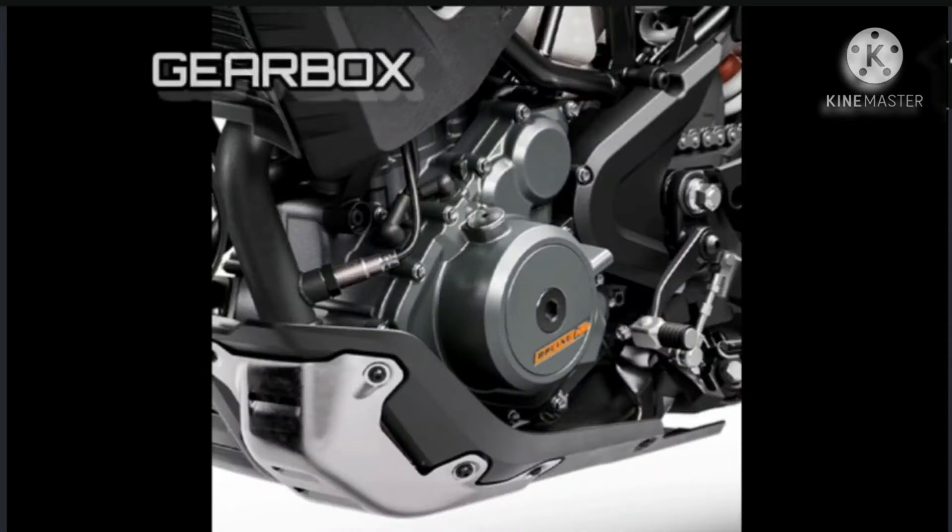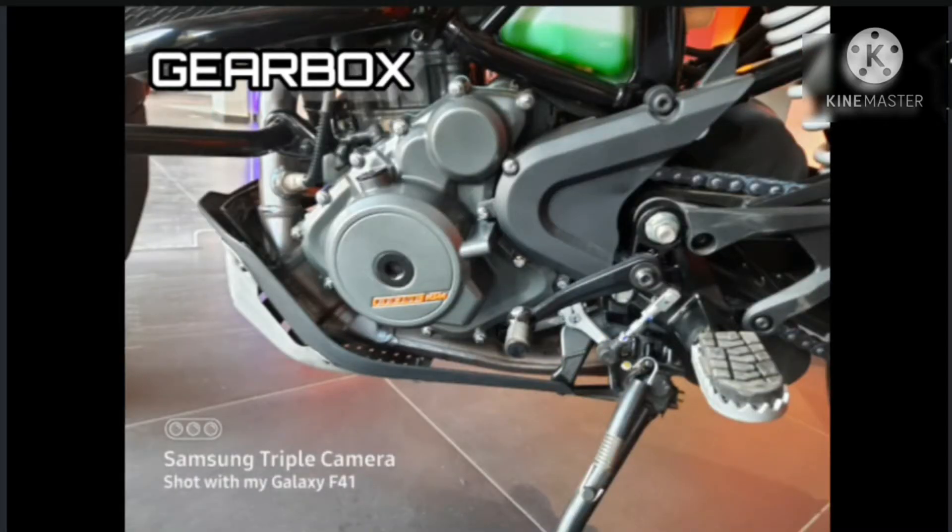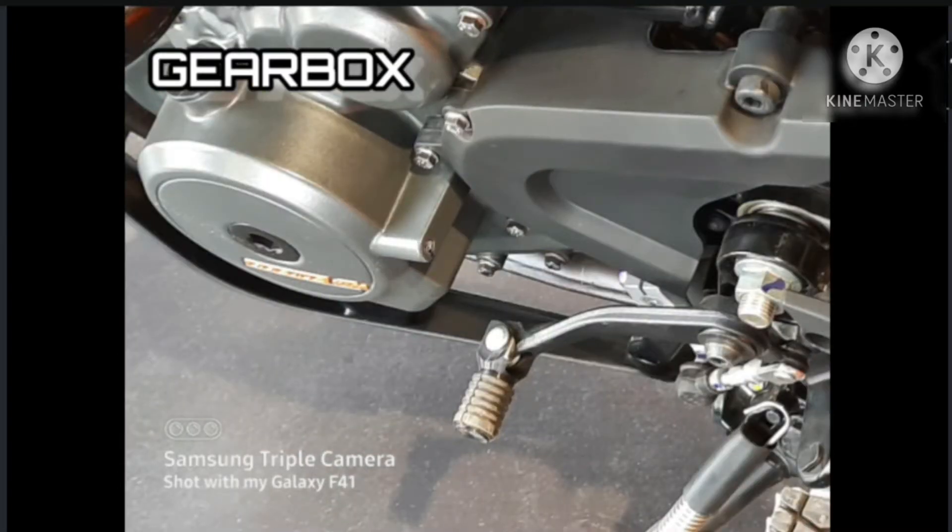The KTM 250 Adventure is fitted with a robust 6-speed sequential gearbox. The gear ratios fit perfectly to the power band of the 250cc engine and allow you to smoothly select the perfect gear, whether it be flowing street rides or more challenging off-road escapes.